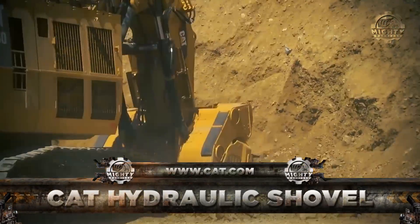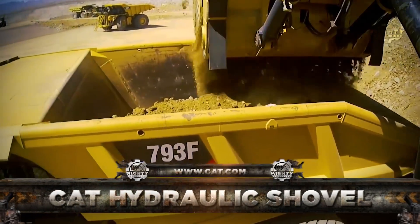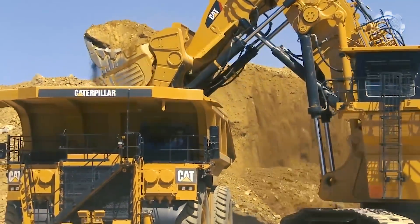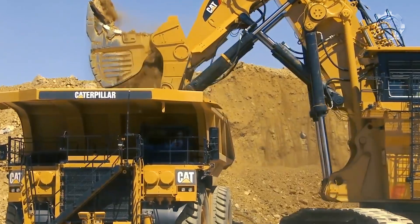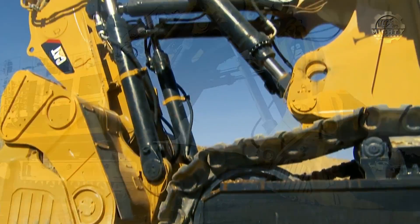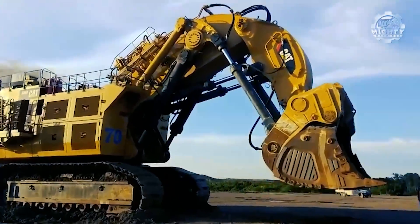In this clip you are watching the CAT 6090 Hydraulic Shovel, which is unique because of its two engines. This is so that one can drive the vehicle itself while the other drives the hydraulics for its arm and shovel. It is one of the biggest shovels in the world with a capacity of 104 tons of payload.